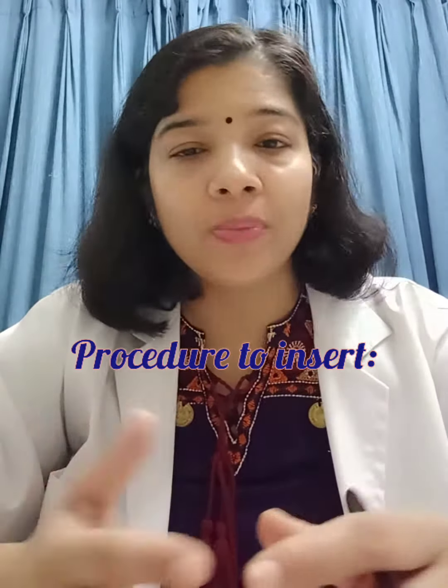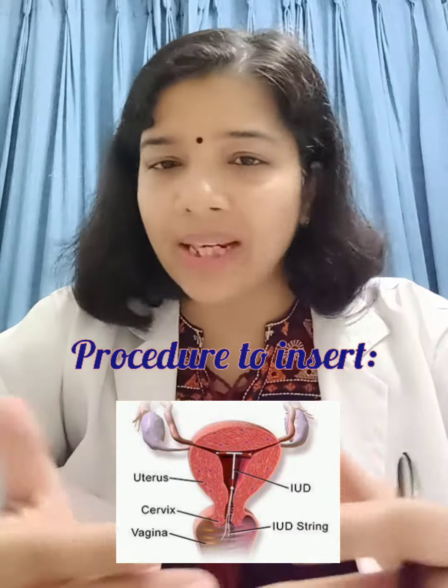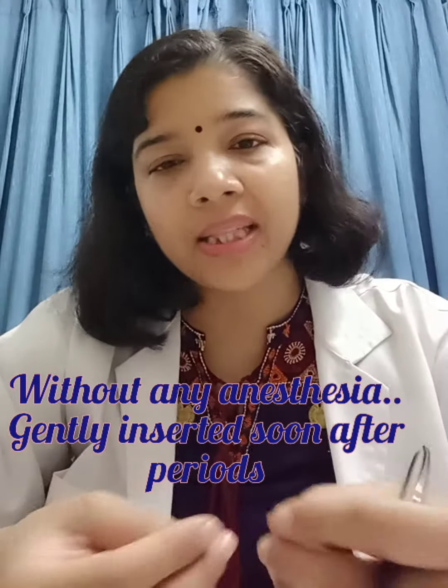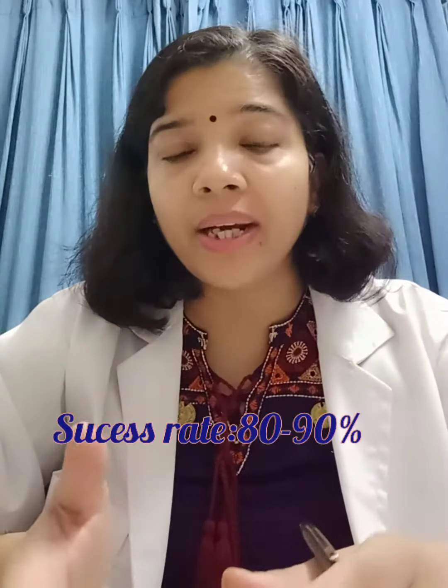The procedure is very simple — it is pain-free and without any anesthesia. The patient is made to lie down and the device is gently inserted from below into the uterus. When the patient is targeting contraceptive benefit, this device has to be inserted soon after the periods.